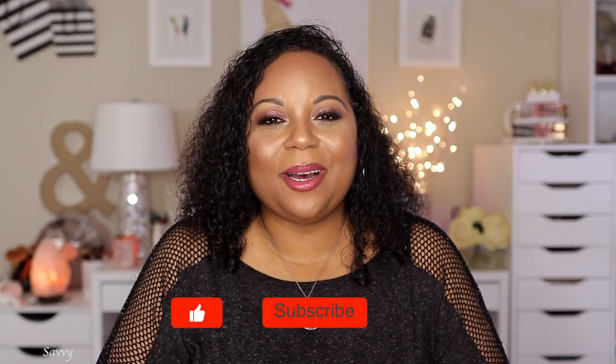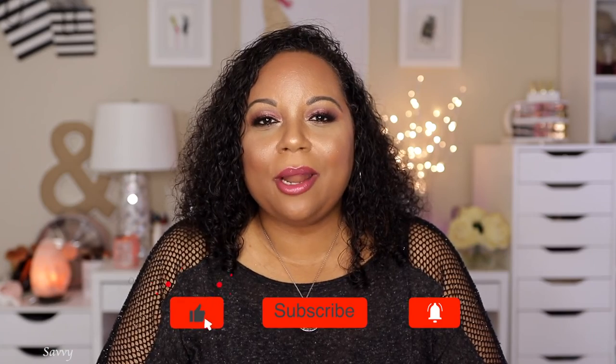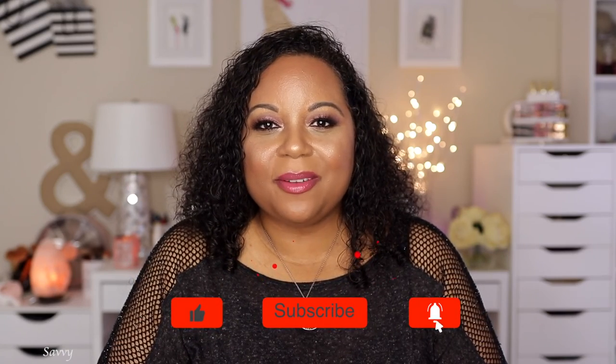That concludes my current beauty favorites! It's a little long because I always end up giving mini reviews. If you made it to the end, leave a jack-o-lantern emoji in the comments. Thank you so much for watching — if you liked this video give it a thumbs up, leave any questions or comments below, and subscribe if you haven't already. I'll see you very soon in my next video. This is Savvy signing out!